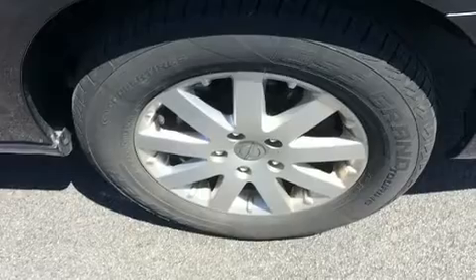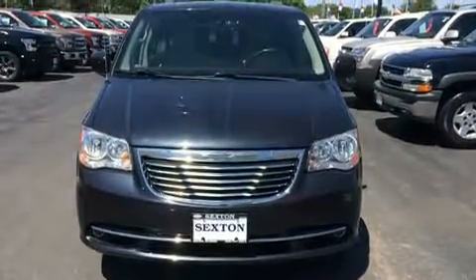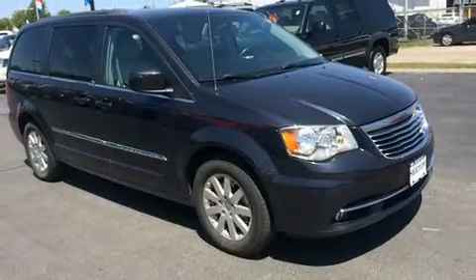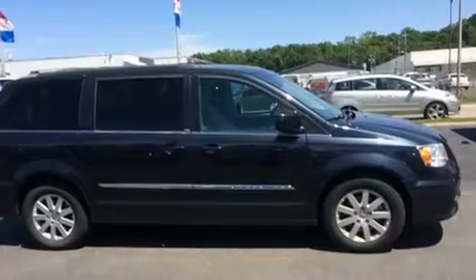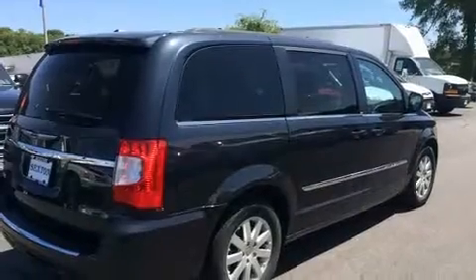Enjoy your favorite music via the stereo system, which includes a CD player with MP3 capability and six speakers, enhancing the audio experience throughout the interior. Rear LCD monitors provide entertainment that your passengers will appreciate, no matter how far the drive.